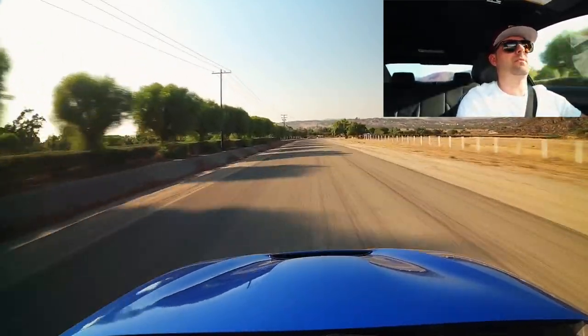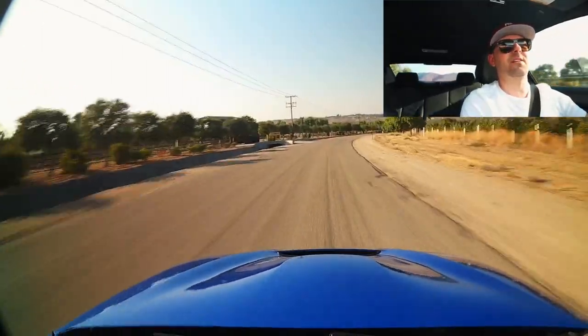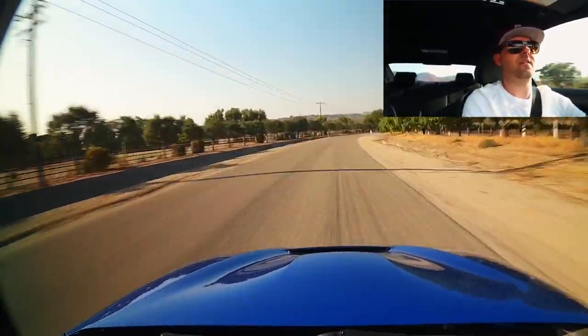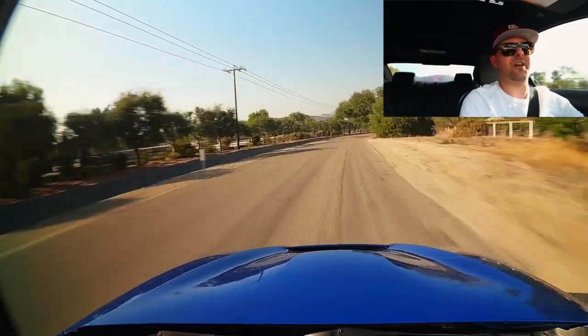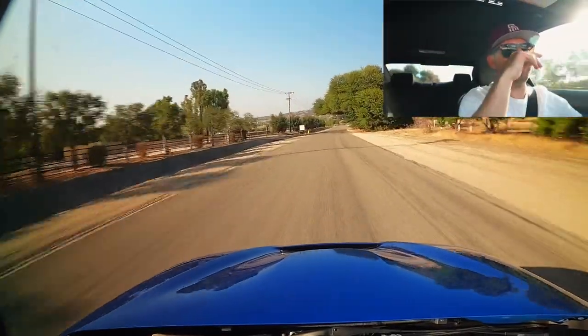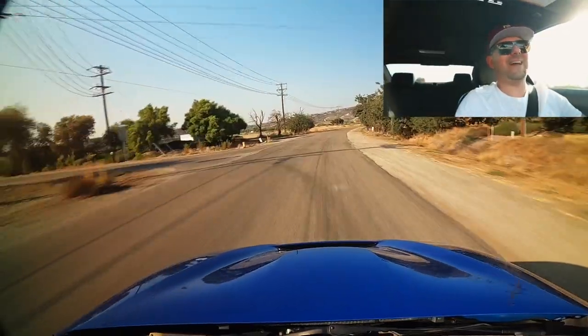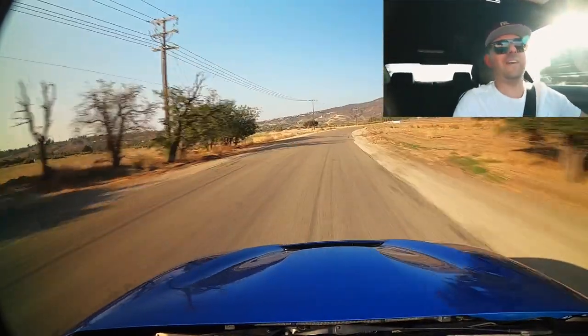That felt really good — very linear power band, little shove around the 3,200 RPM mark, but very linear. That felt fantastic.